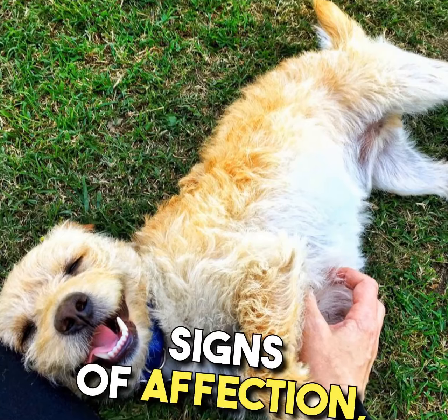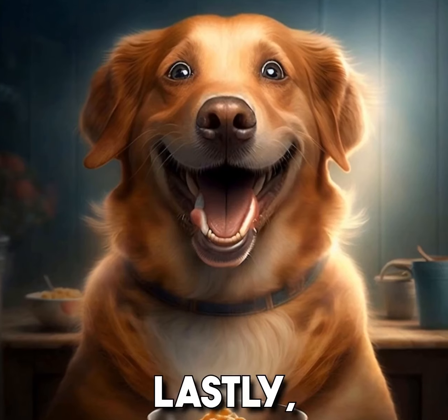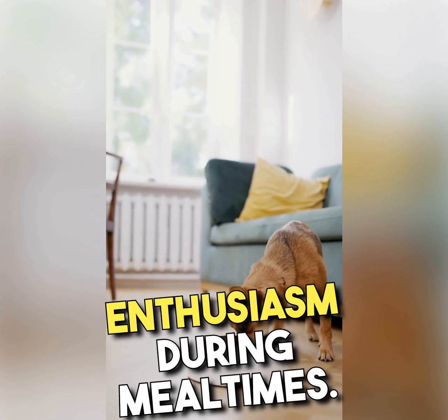Additionally, a happy dog will show signs of affection, seeking cuddles and belly rubs. Lastly, a content dog will exhibit a healthy appetite and show enthusiasm during mealtimes.